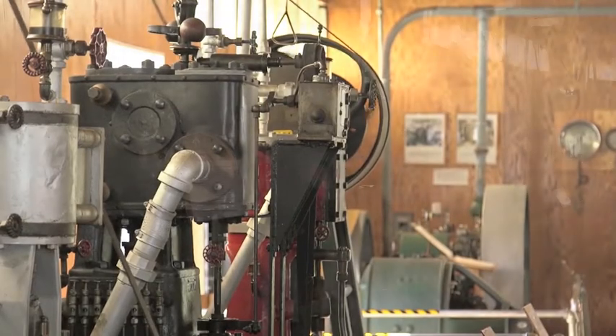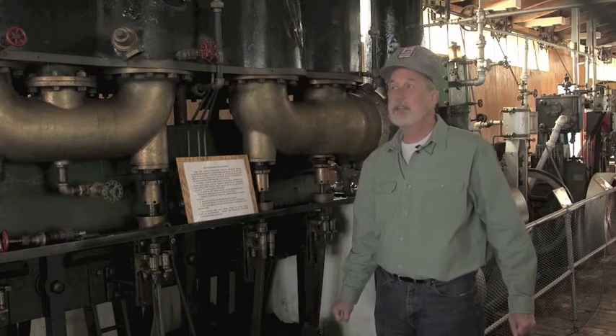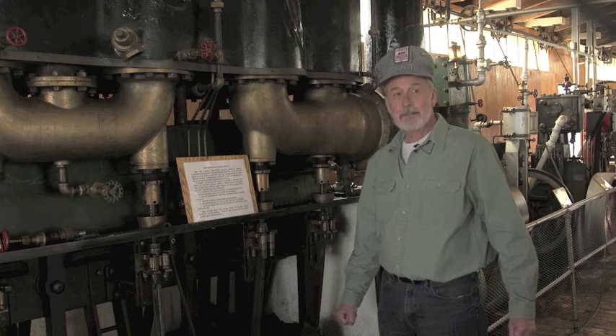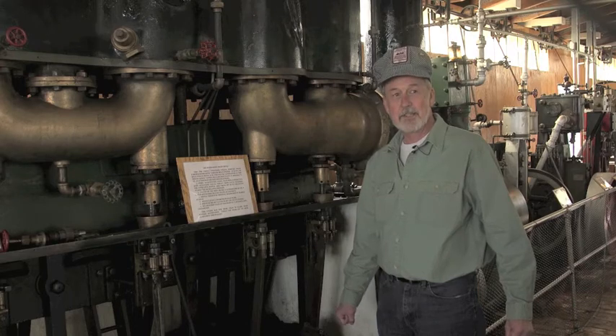This is a great example of a late 1800s engine that was sold to the US Navy for torpedo boats — narrow, fast, chasing-type boats. This engine then ran for almost 80 years on land at a copper refining plant in New York City.